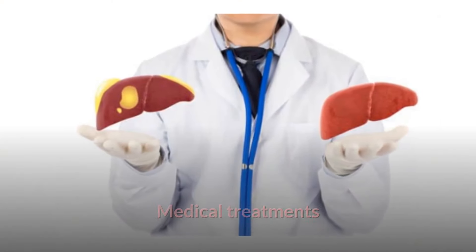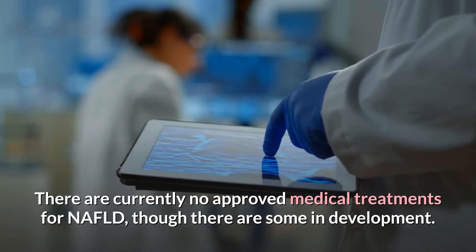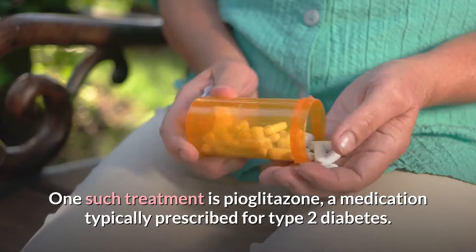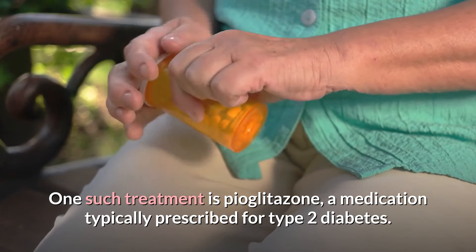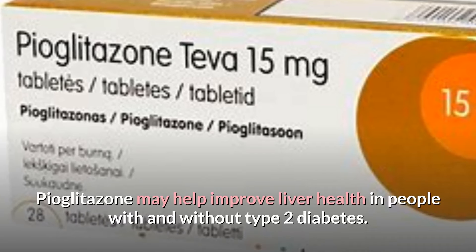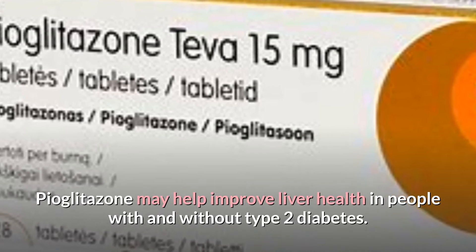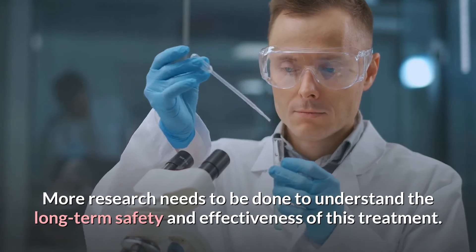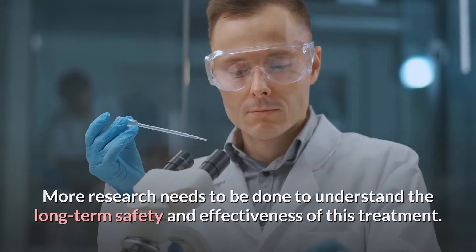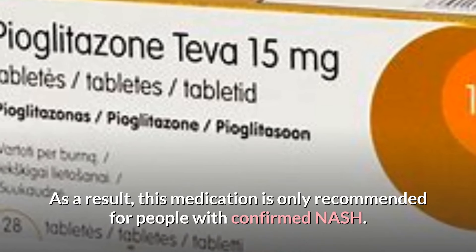Medical Treatments. There are currently no approved medical treatments for NAFLD, though some are in development. One such treatment is pioglitazone, a medication typically prescribed for type 2 diabetes. Pioglitazone may help improve liver health in people with and without type 2 diabetes, but more research is needed to understand its long-term safety and effectiveness. As a result, this medication is only recommended for people with confirmed NASH.